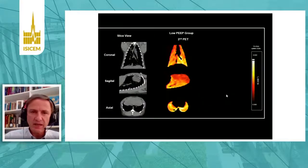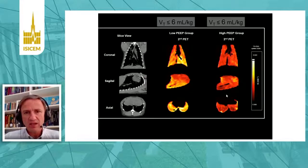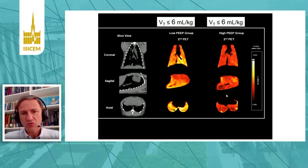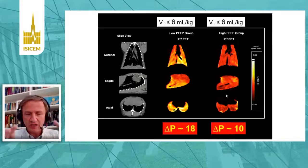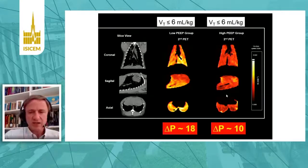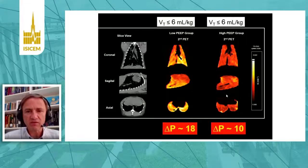In PET studies, we could also show the same thing: even applying a protective tidal volume, if our driving pressure was lower, we had decreased inflammation independently of the PEEP level. So driving pressure was much more important for lung inflammation than PEEP level per se or tidal volume. PEEP level is important because it indirectly implies a different driving pressure.